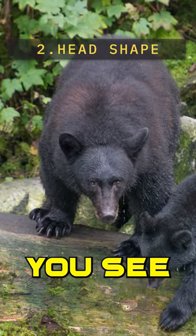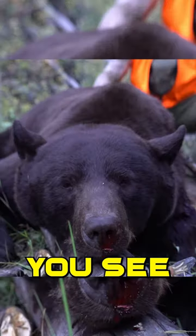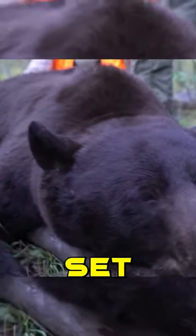Number two is head shape. If you see a long, skinny snout with ears set on top, that's going to be a female. If you see a short, thick snout with ears set on the side of the head, that's going to be your male, your boar.